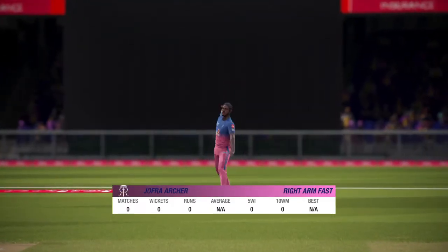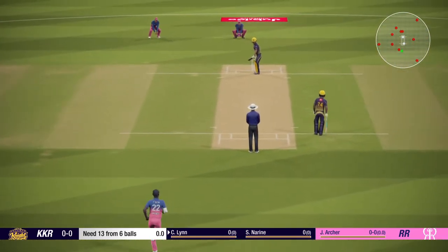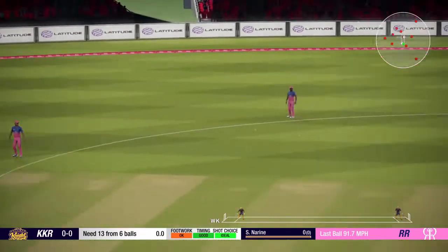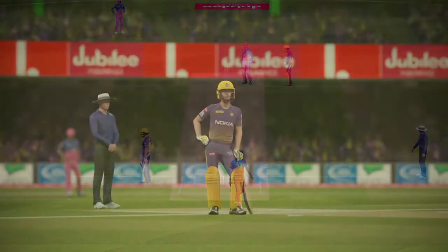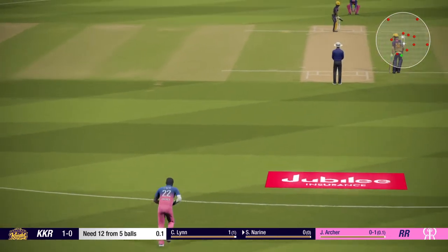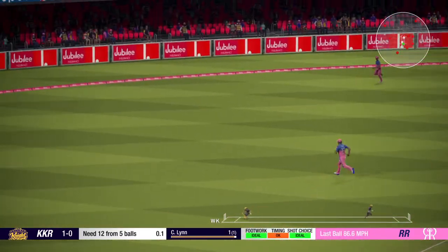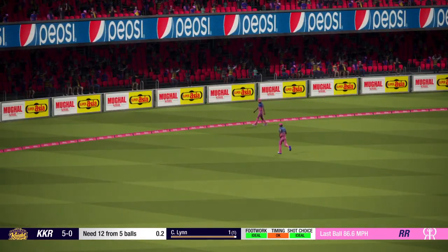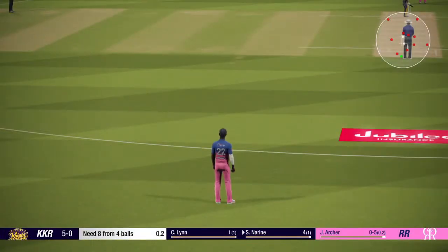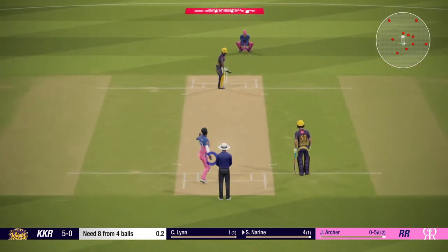The right arm pace bowler is coming into the attack from the north end. Safely plays that along the ground. A ball with the first ball of the innings — terrific start.